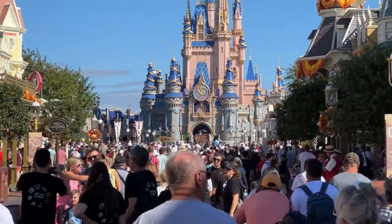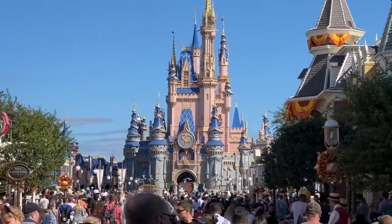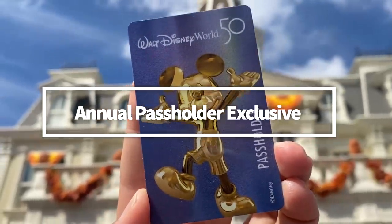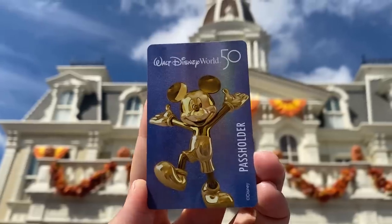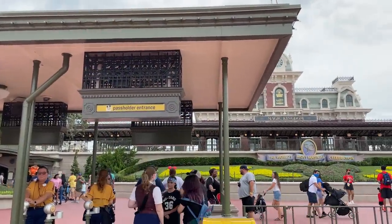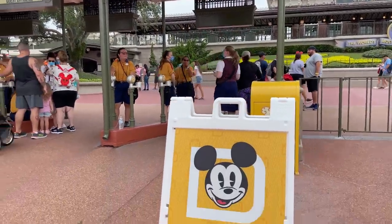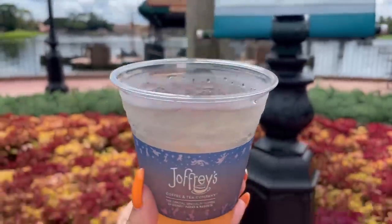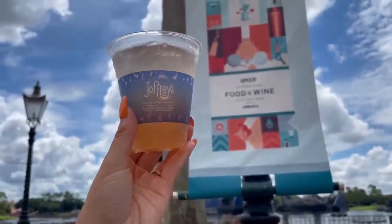Since we were already at Animal Kingdom, now's a good time to tell you about a different kind of secret menu offering that only some guests are allowed to order — annual passholder exclusive secret menu items. Every so often, Disney restaurants will come up with a secret item only available for annual passholders. Even if you're not a passholder, you're still going to want to listen up, because I'm going to tell you how to learn about all the newest secret menu items as they appear.